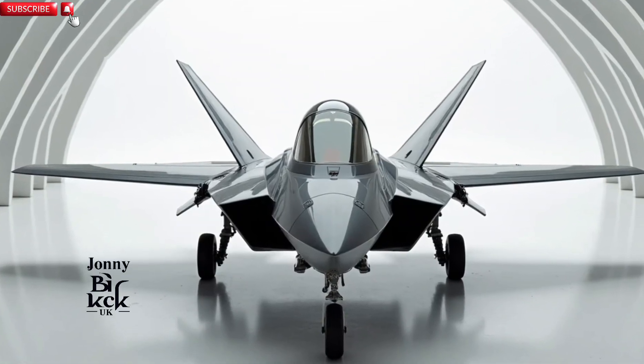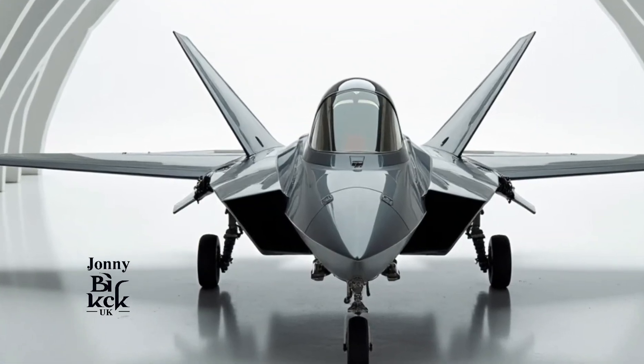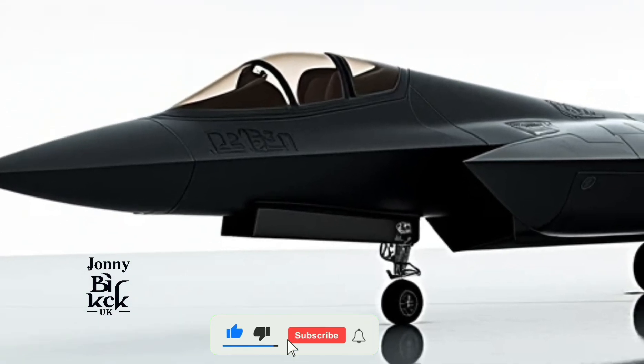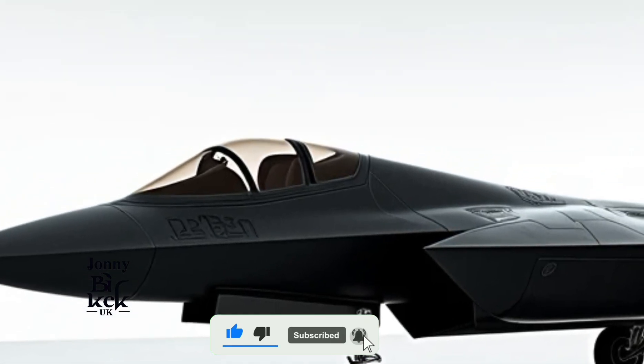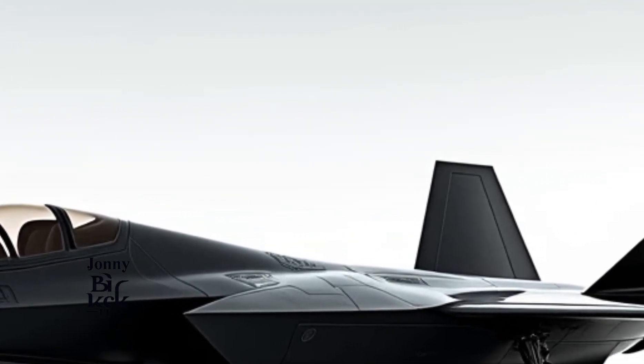The F-22 Raptor, a name synonymous with air dominance, continues to evolve even in 2025. Known for its unmatched stealth, speed, and agility, the F-22 has stood as the pinnacle of fighter jet technology for over two decades.